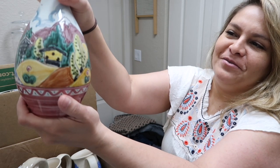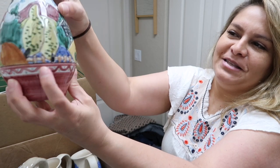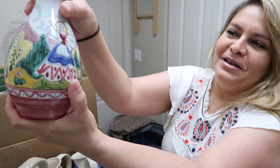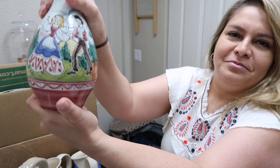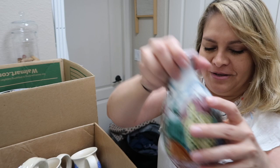The vase depicts kind of a mountain scene, which looks Italian. Who knows — if you know, please comment below.